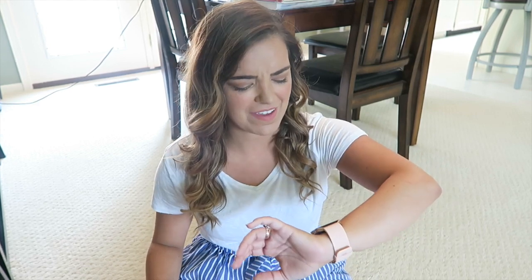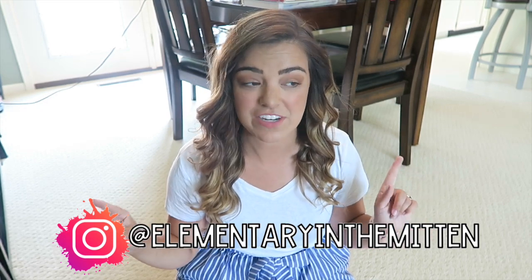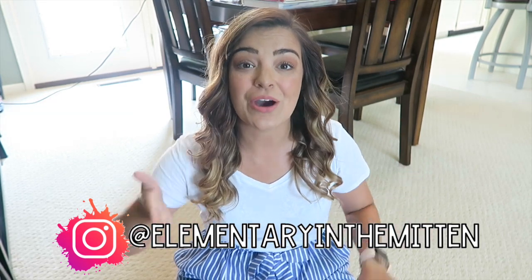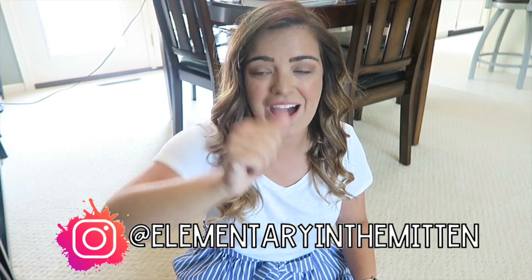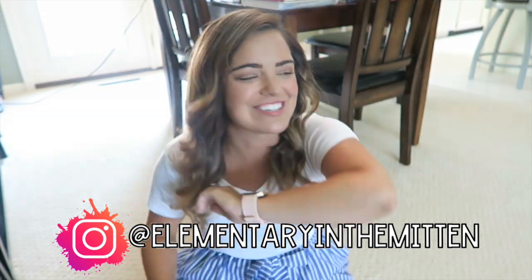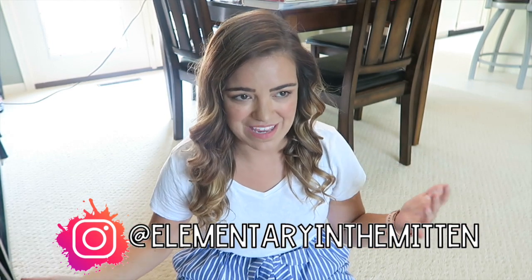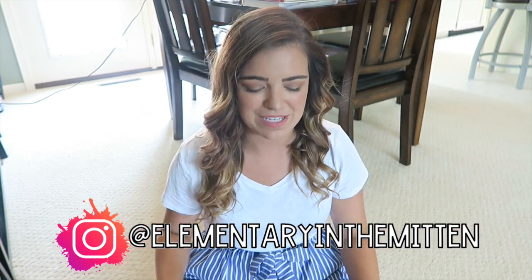Hey guys, welcome to a new vlog. Today is Thursday the 25th. Look at me — teacher on summer break still knows what day it is! I was recently told by my friend Morgan, who is the Beach Classroom, that I don't say my name enough on my channel. So hello, my name is Kim. I am a second year, almost fourth grade teacher in West Michigan — hence the name 'Elementary in the Mitten.' Get it? Michigan is shaped like a mitten.